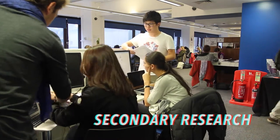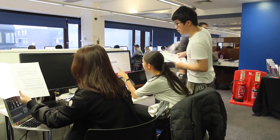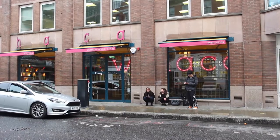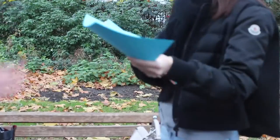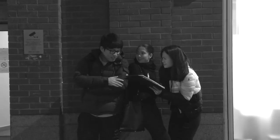We did secondary research to understand what customer flow management is. Then we did primary research — every type of it. We interviewed the manager, conducted a survey on restaurant diners, and visited the restaurant multiple times to observe operations firsthand.